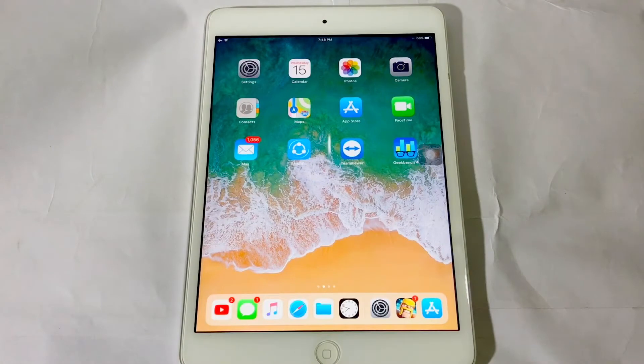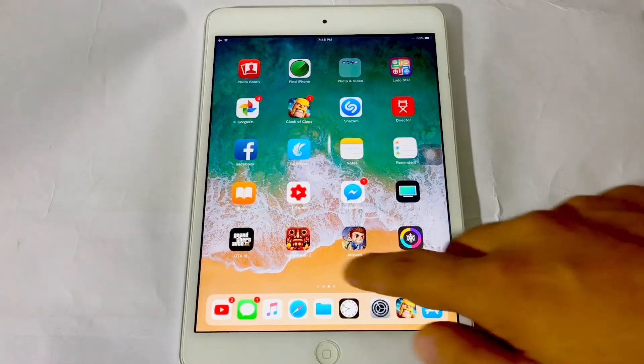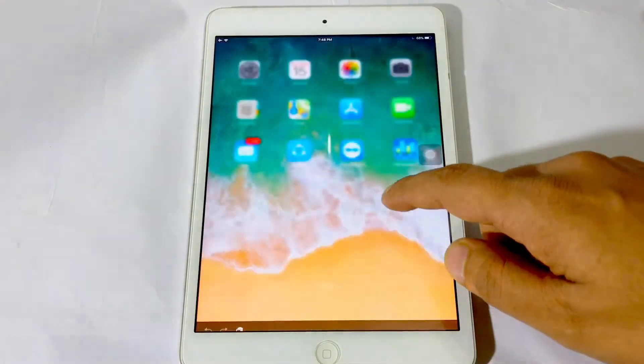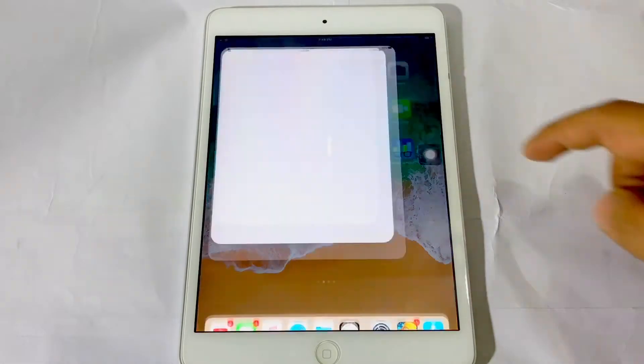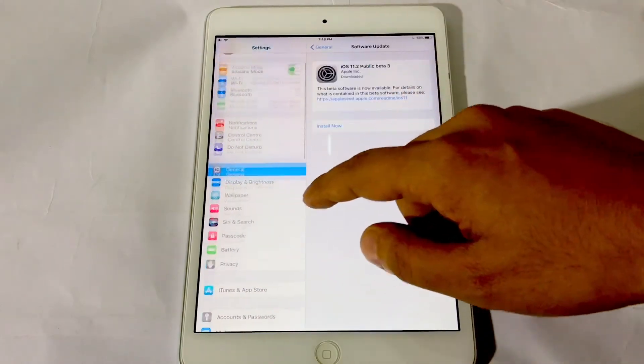Hey guys, this is TechView. Recently iOS 11.2 beta 3 released and there is much improvement on boot time. This is a quick video where I will do a comparison boot test of iOS 11.1.1 versus iOS 11.2 beta 3. Let's start and let's see how it performs.